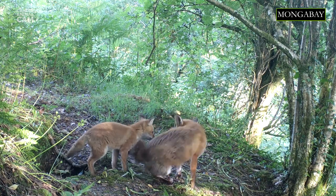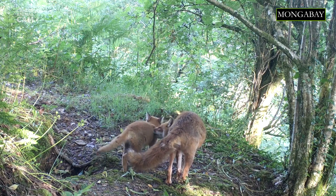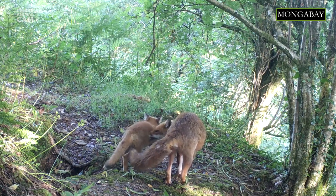The species primarily feeds on small rodents, though it may also go for rabbits, birds, reptiles, young deer, and even fruit and vegetable matter.